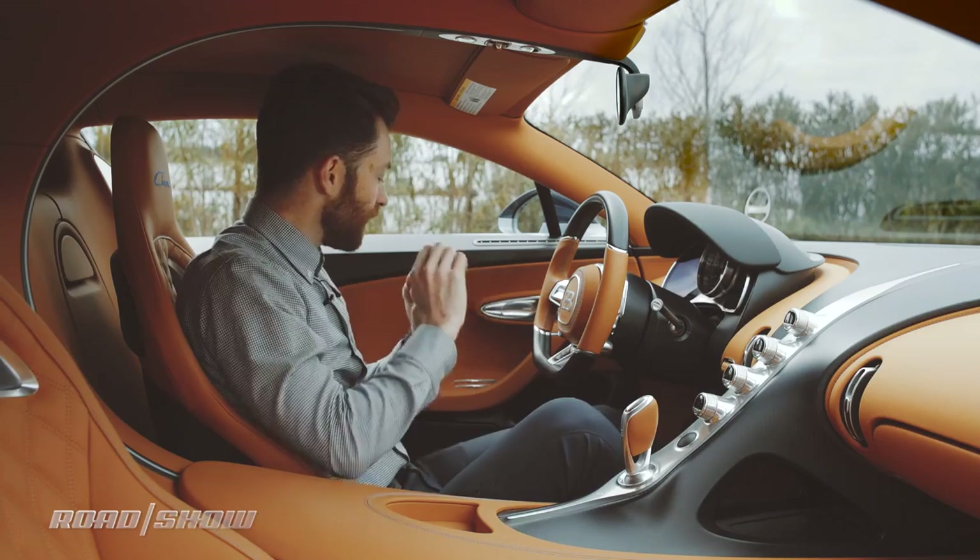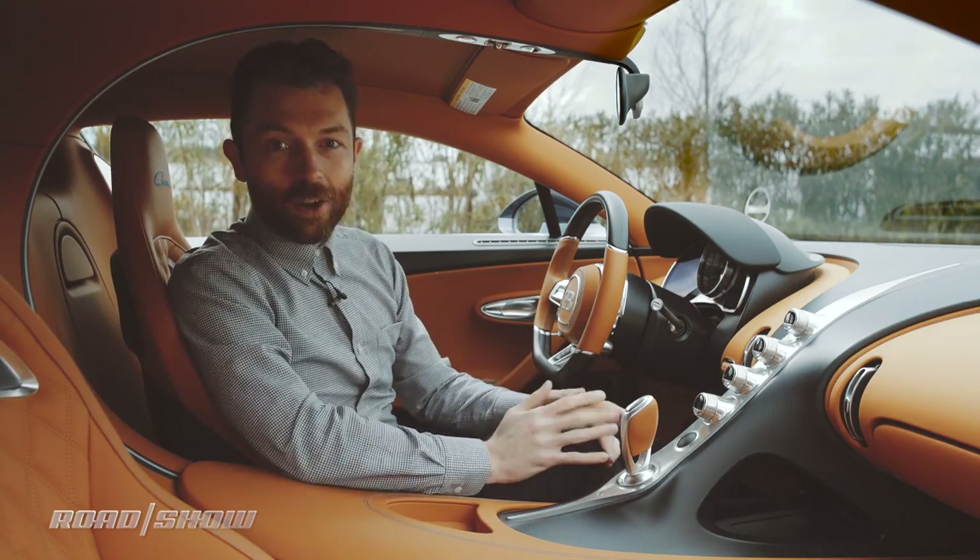This is an interior that is unlike anything else on the road. It's a very special place to be, and I hope you enjoyed our quick walkthrough.